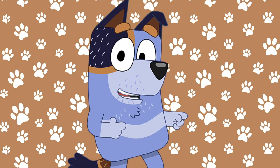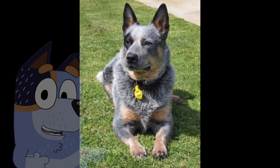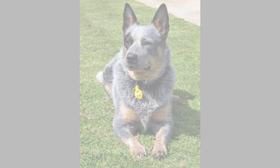This is Uncle Stripe. He is Bluey and Bingo's dad's brother, which makes him their uncle. Here is what he would look like in real life. He's also a Blue Heeler.